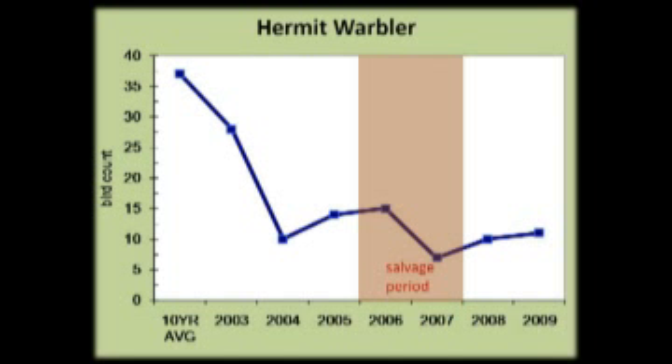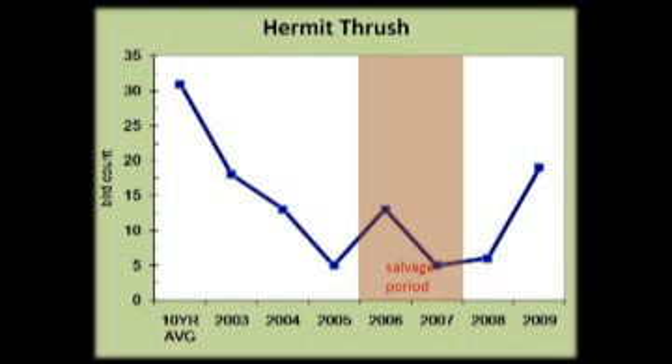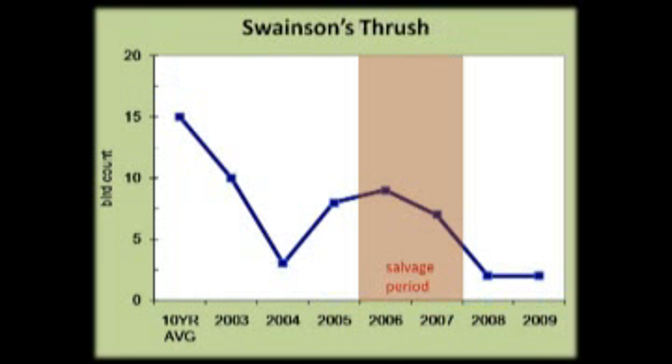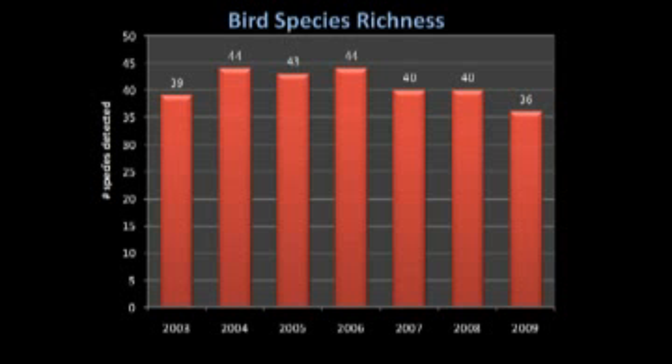The ones going down: hermit warbler came in as number one as a decliner. Hermit thrush and varied thrush almost went away. Golden-crowned kinglet and Swainson's thrush also declined. Overall, bird species richness increased slowly for the first few years after the fire and now it's starting to decline. I can't say that's related to the salvage — I don't know what's causing that. Maybe that's just a natural pattern. We have about eight years of data and we're going to continue this monitoring for the next few years.